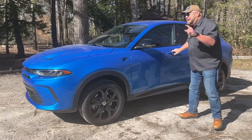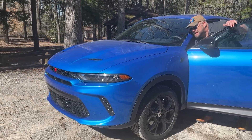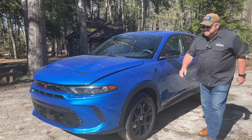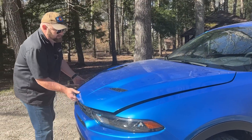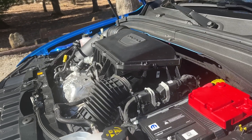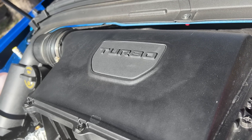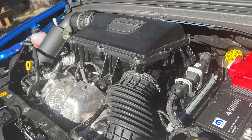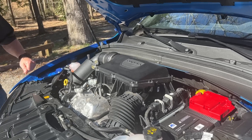What you get under the hood — I'm about to pop the hood — this is the pièce de résistance, because this is the standard powertrain. Have a look at that big fat thing that says turbo on top. 268 horsepower, 295 pound-feet of torque, coming out of a 2-liter turbocharged engine, hooked up to a 9-speed automatic transmission, with standard all-wheel drive.